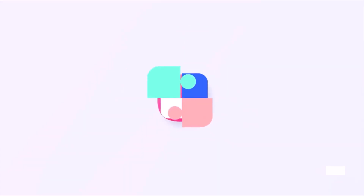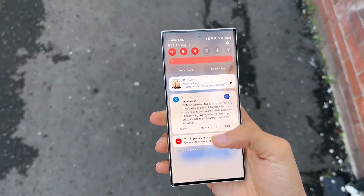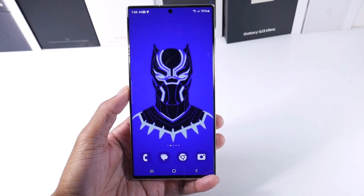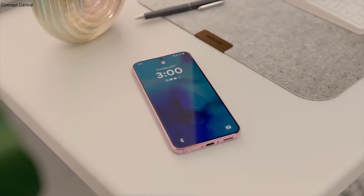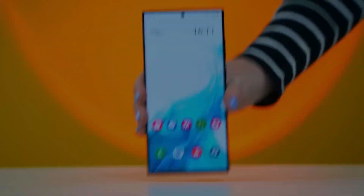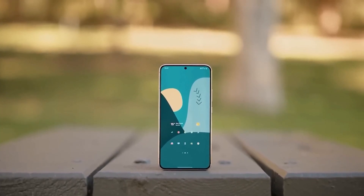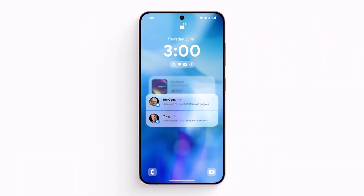Instead, Samsung follows its annual tradition of launching the One UI beta program. The Galaxy S23 series received the first taste of this with the release of the One UI 6.0 beta firmware on August 11. Samsung has simplified its software update policies, making it convenient to determine which devices will be eligible for the Android 14 update with One UI 6.0. An impressive number of devices are now qualified to receive up to four Android OS upgrades, ensuring that even devices up to three years old will still receive the Android 14 update.